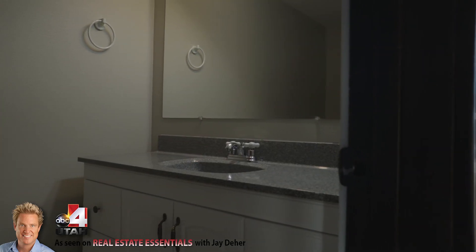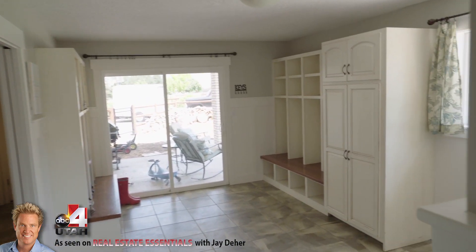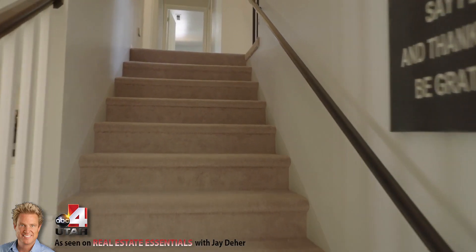I think it's a tremendous value at $114 a square foot. I love the wood tones they put throughout this, the wainscoting and some different things they've done here that just give it a lot of class and really make it eye-popping.